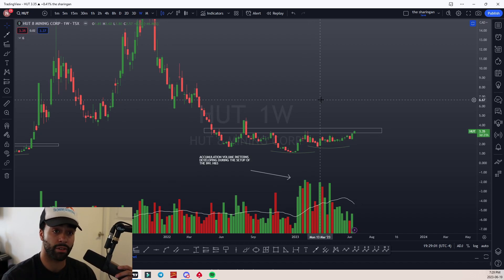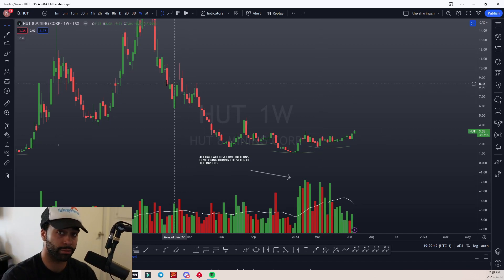Don't sleep on the other miners: Hive, Mara, Iren, other names like WonderFi, Galaxy — don't sleep on them. Look at the charts, analyze the trends, and think ahead of the game. That's the breakdown. Easy.